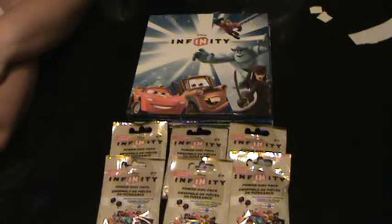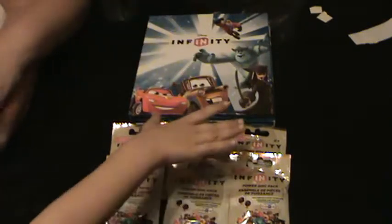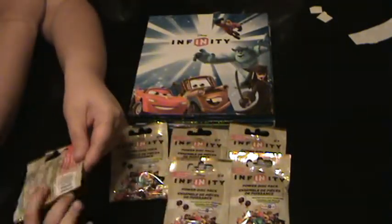We're gonna have to do a Skylander video, huh? Yeah, but not today — we're gonna do Infinity. Ready to open one? So yeah, we're gonna get these opened up and get them put in the binder.